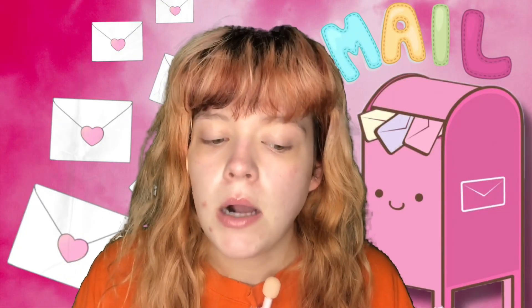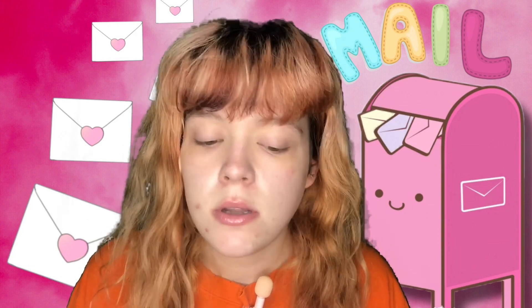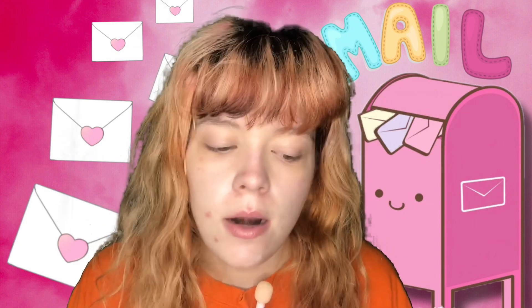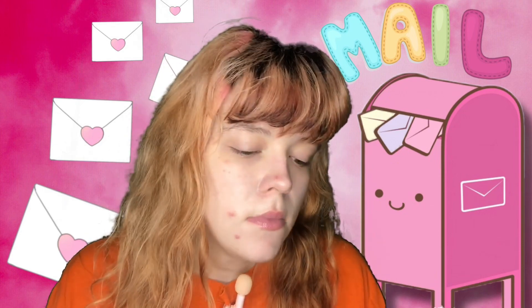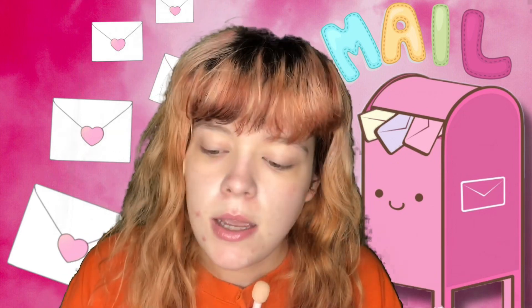Today's unboxing has two items: one from Influenster and one that's a replacement for a package that broke last time. Let's start with the Influenster one first — there's only a few items but it's from e.l.f. and I'm so excited. I love the box.